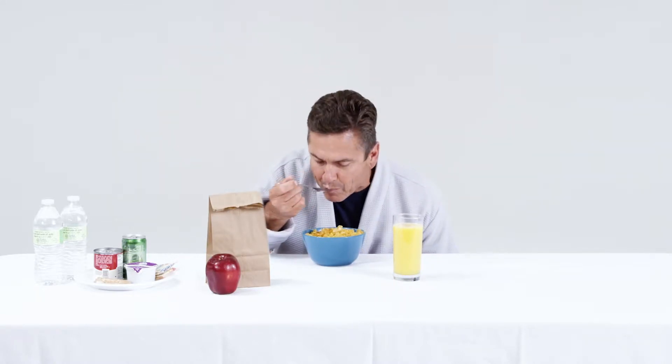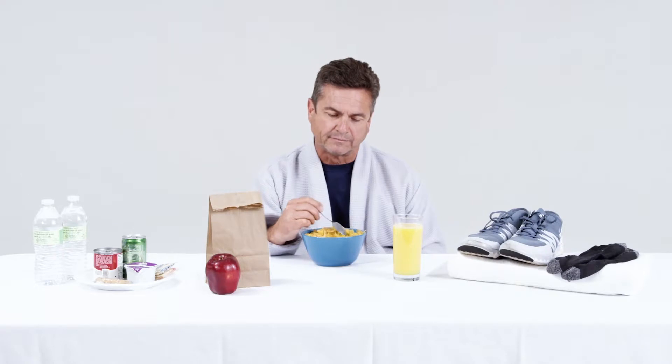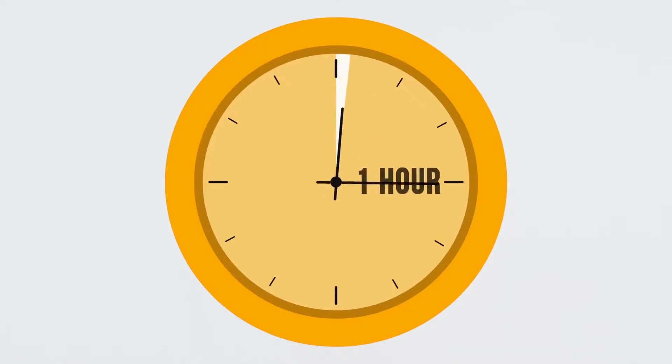Typically, the infusion center is cool, but don't worry, we do offer warmed blankets. We also encourage you to wear socks and shoes to your appointment, not only to keep your feet warm, but also for your safety. For those patients that have a port or a central line, please wear a button-down shirt, as this will make it easier for your nurse to provide your care.